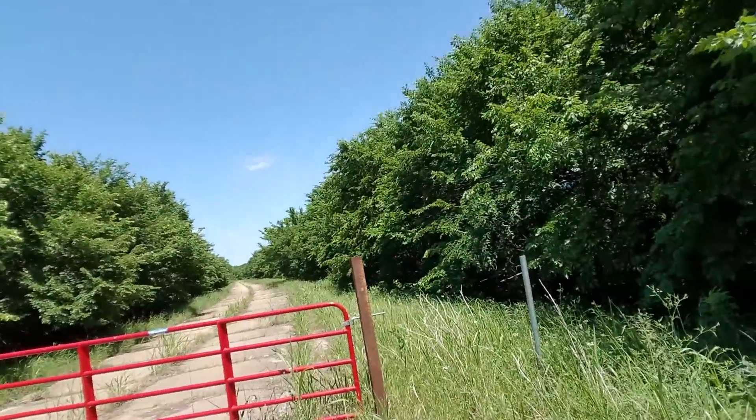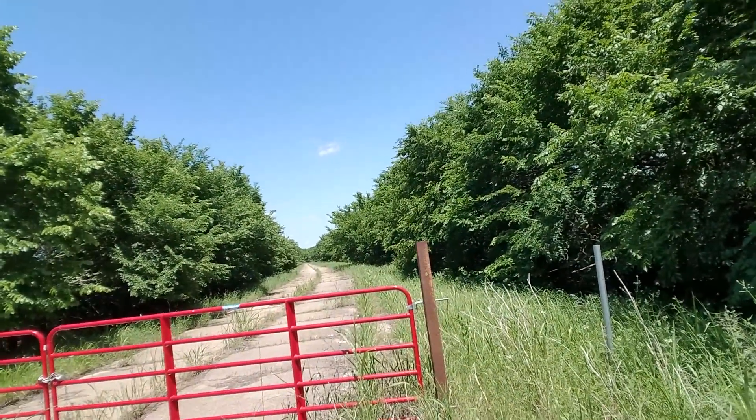Hey everybody, it's Roman Rich out here in Oklahoma — Luther, Oklahoma to be exact. Right in front of me I've got an abandoned section of Route 66. It's no longer drivable. It was for a while, but it's since been closed here in the last couple years. There it is right there, and I thought we should go explore that real quick. It won't take very long, so I'm gonna hop on my OneWheel here and go check it out.